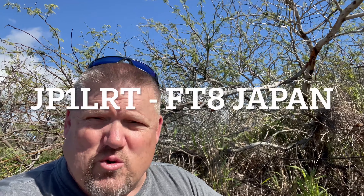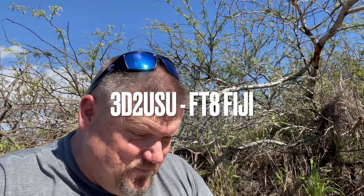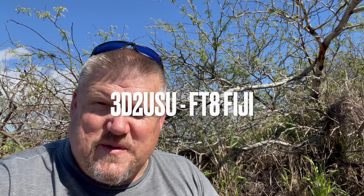Changed locations, changed orientation of the antenna. Still a lot of no joy. I finally got a Japan station. So one California and one Japan. Giving it the old college try. One away — just got Fiji. Yeah, it's been taking a bit.